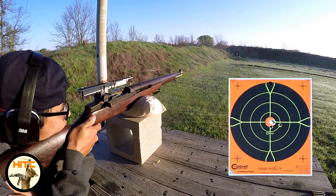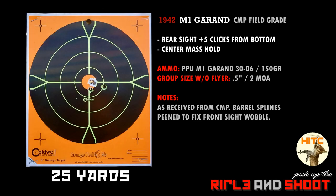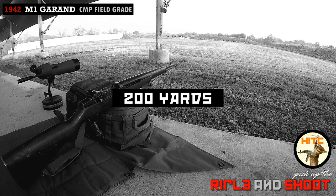The first three rounds hit in the same hole, and the next two are all user error. My breathing was off for the first, and I jerked the trigger for the last. As expected, no issues from the ammo or rifle, since I've shot her before in 2017. Now let's see how she does at 200 yards.